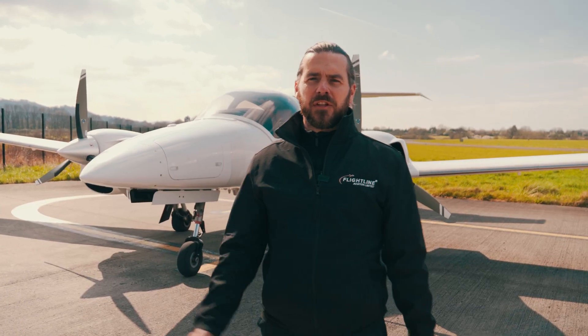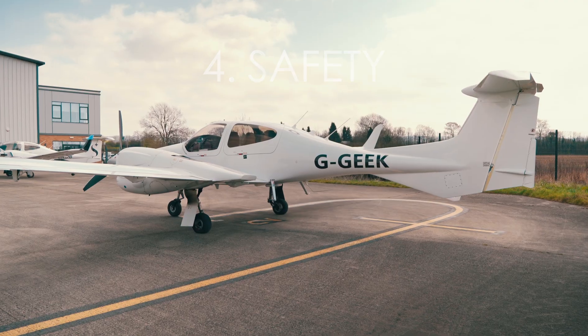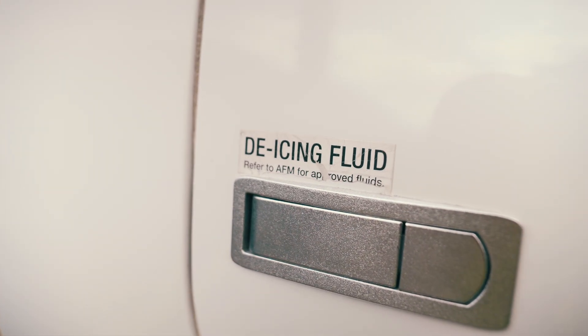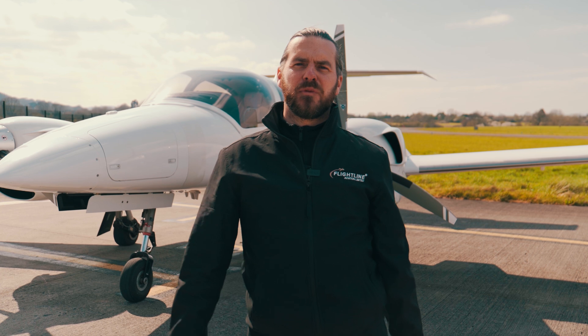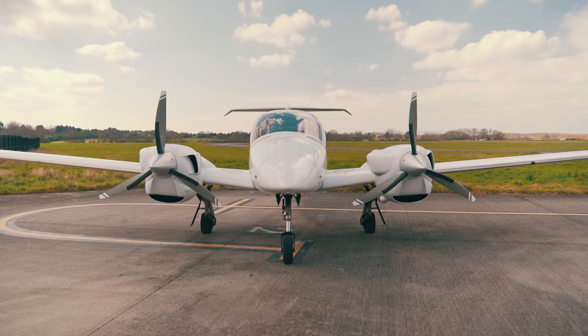Number four, the DA42 is an extremely safe platform. The wings and fuselage are designed to make it resistant to spins and stalls, and it's also very strong in the event of an accident. It also has excellent single engine performance, so in the event of an engine failure it will still fly very safely with good altitude and performance.